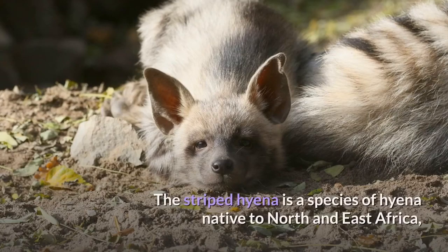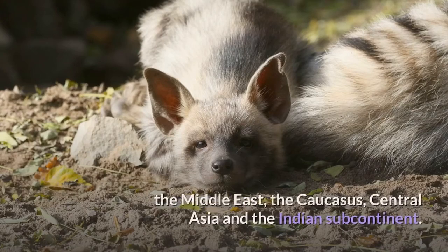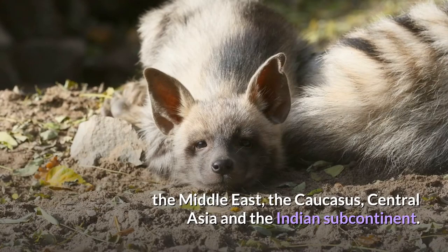Striped Hyena. The striped hyena is a species of hyena native to North and East Africa, the Middle East, the Caucasus, Central Asia, and the Indian subcontinent.